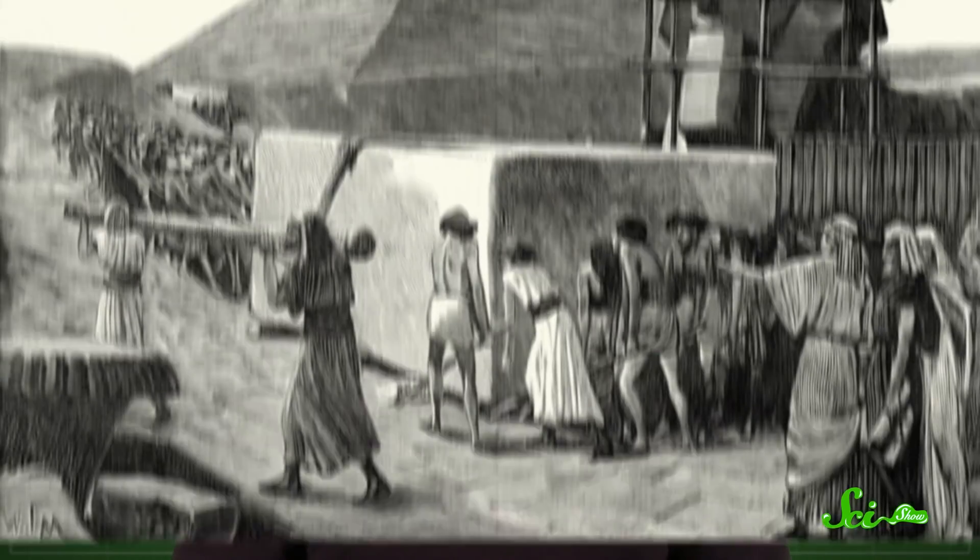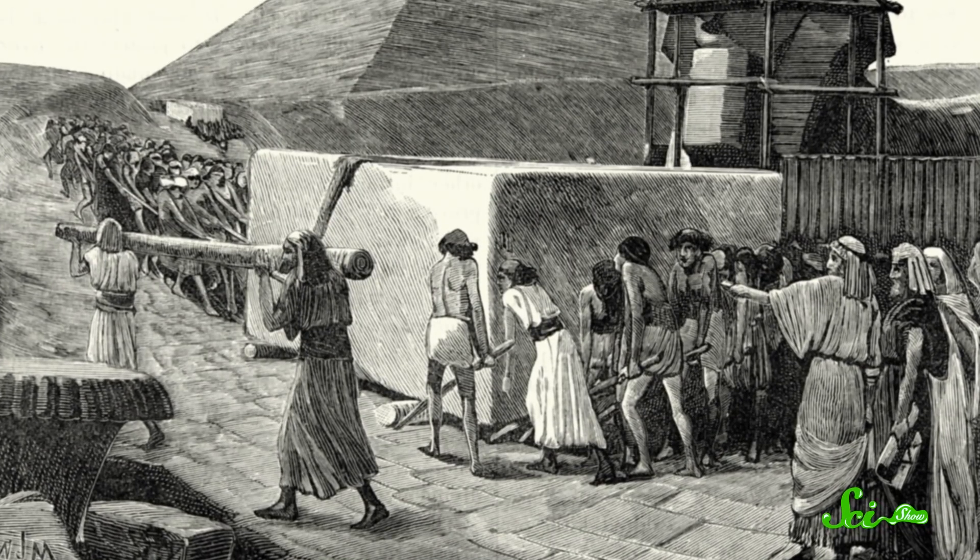Besides just being a good time, this is also important to learn, because bread and beer were central to ancient Egyptian culture. In fact, the people who built the pyramids were paid in bread and beer. So baking and tasting 4,000-year-old bread gives us a feel of what it was like to be a pyramid builder, without all the heavy lifting.